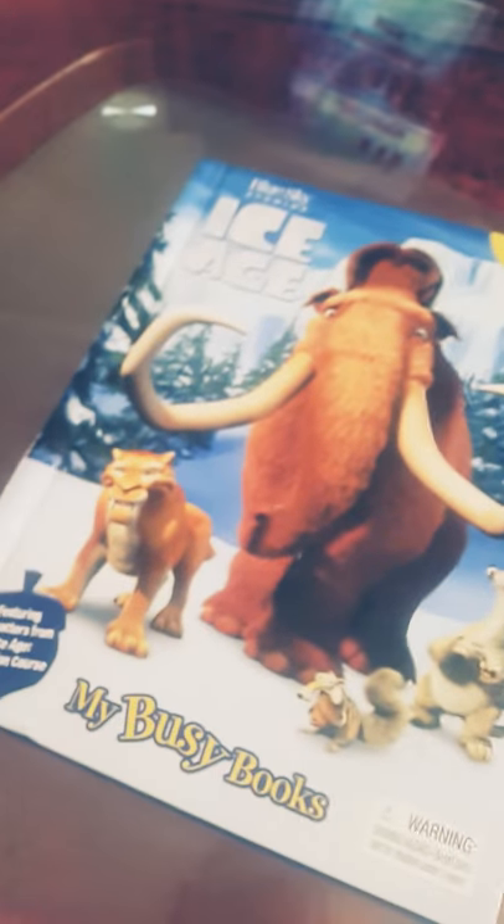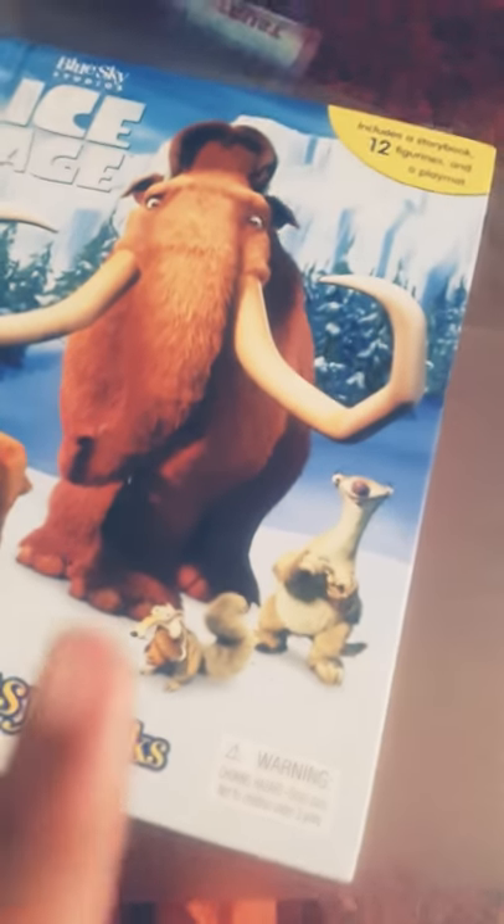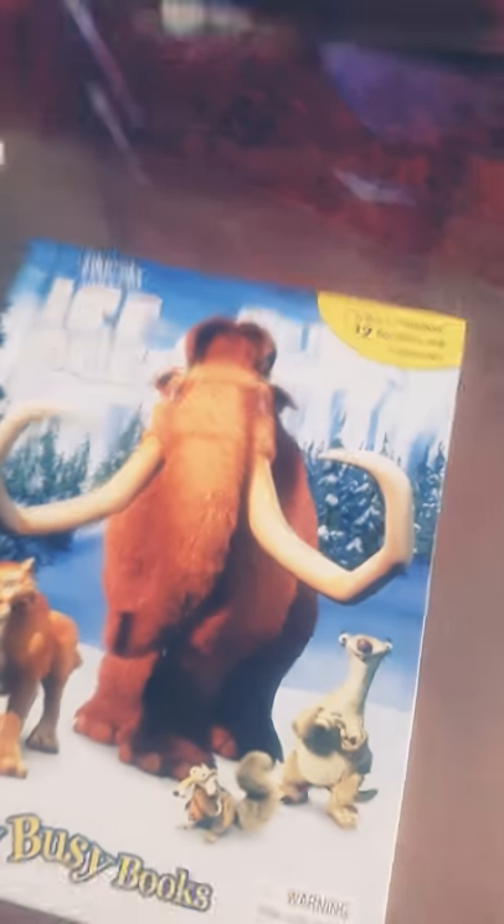Okay guys, today I got some cool things to show you — some cool Ice Age toys! We got Manny and Diego and Scrat over here. Now we're gonna open it up, and we got all the other characters right here. Now we flip it again, and we got Shangri-Lama and the rock.